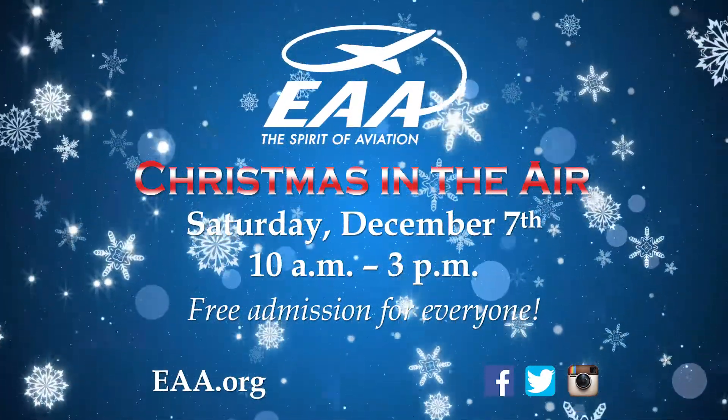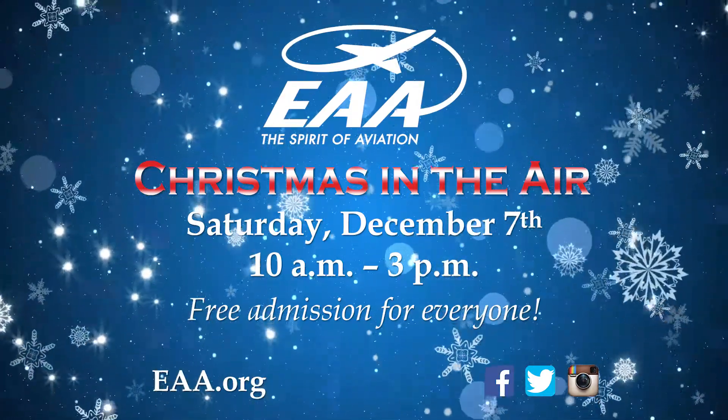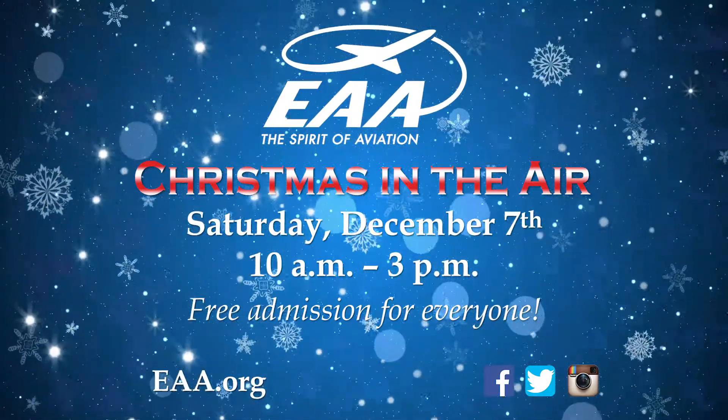Lots to see, lots to do — you'll have a wonderful time. EAA is hosting their Christmas in the Air event again on December 7th from 10 a.m. to 3 p.m. at the Aviation Museum. We hope to see you all there — it'll be a good time.